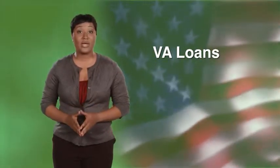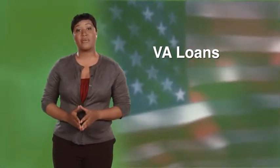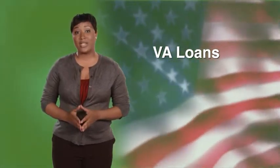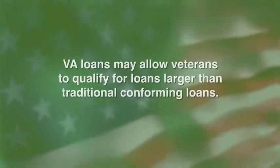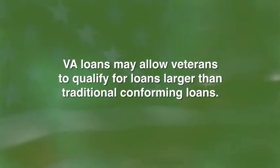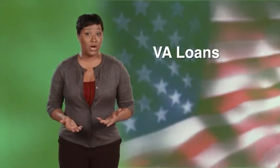VA loans are guaranteed by the U.S. Department of Veterans Affairs and are offered to eligible American veterans or their surviving spouses to help provide affordable home financing. In some cases, VA loans may also allow veterans to qualify for loans larger than traditional conforming loans. This means it's possible to purchase more home with a lower monthly payment using a VA loan.